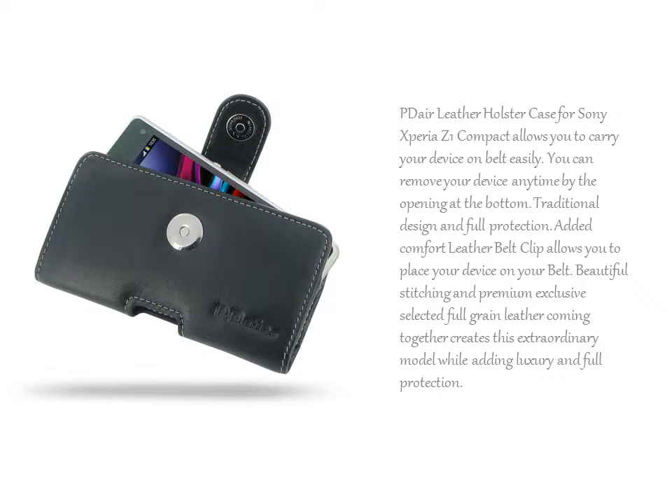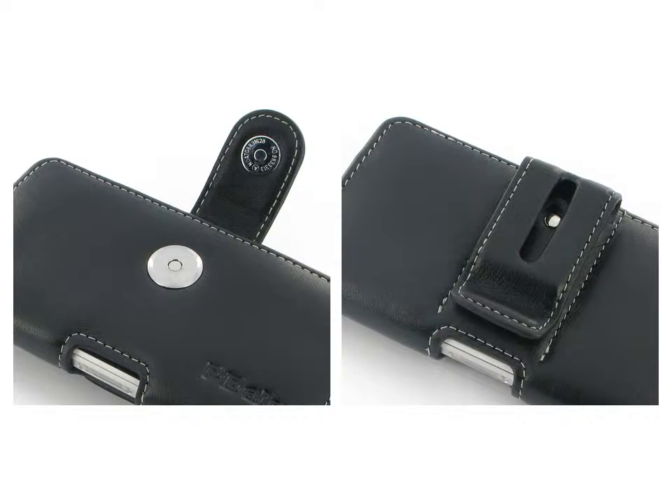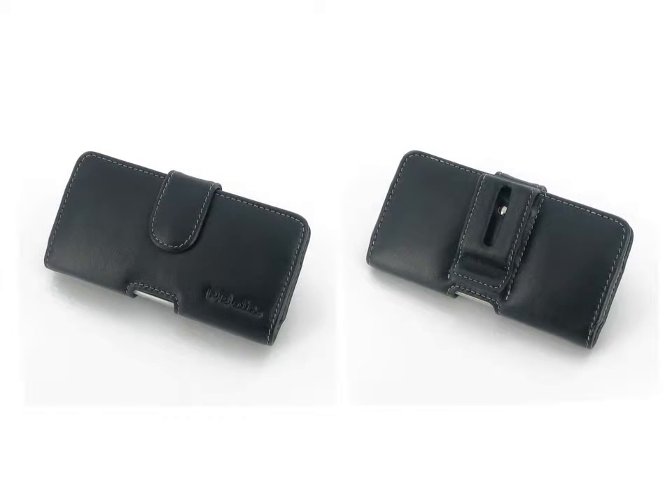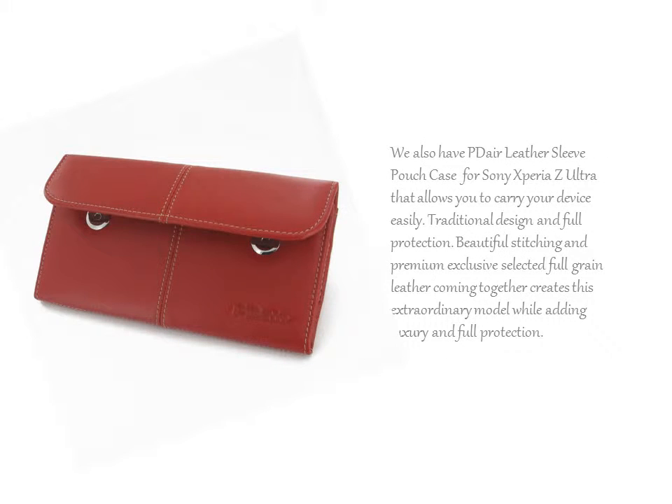Added Comfort Leather Belt Clip allows you to place your device on your belt. Beautiful stitching and premium exclusive selected full grain leather coming together creates this extraordinary model, while adding luxury and full protection. We have PDR Leather Pouch Case with Belt Clip for Sony Xperia Z1 that provides full protection with our traditional design.